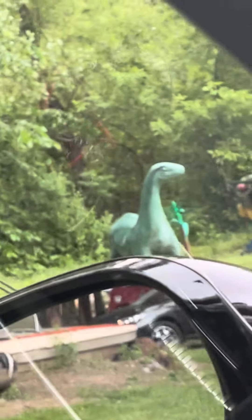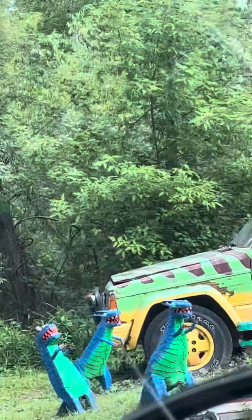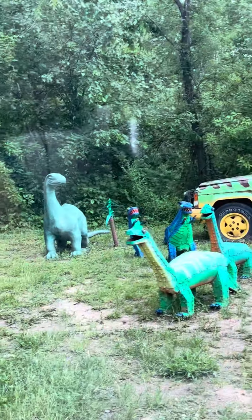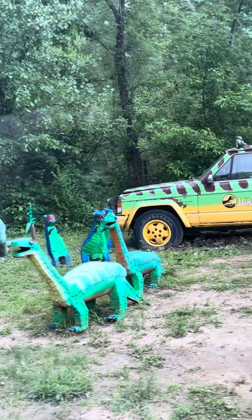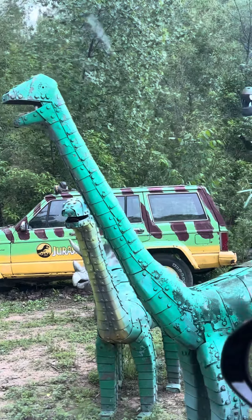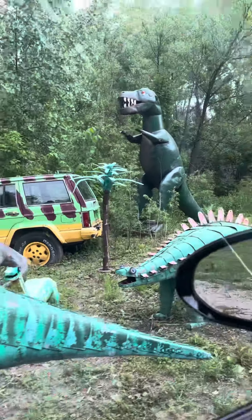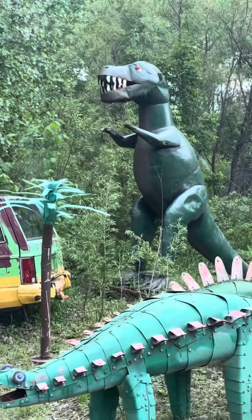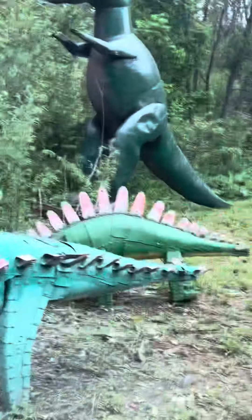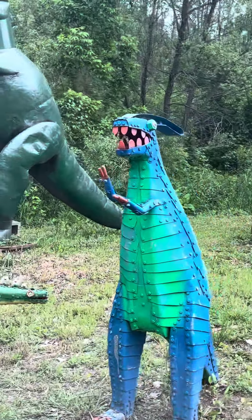And we got the dinosaur family — here they come, look at them all. Pretty big T-rex actually. Stegosaurus. And I believe that was like Godzilla to me.